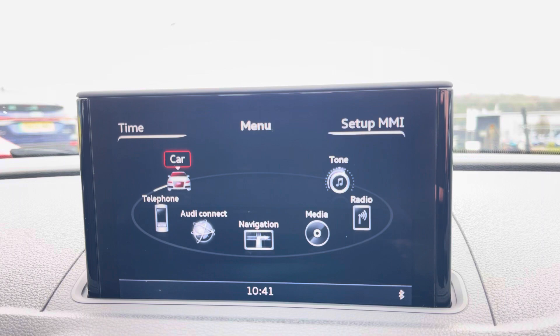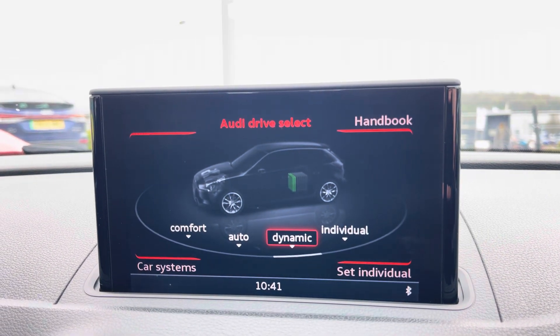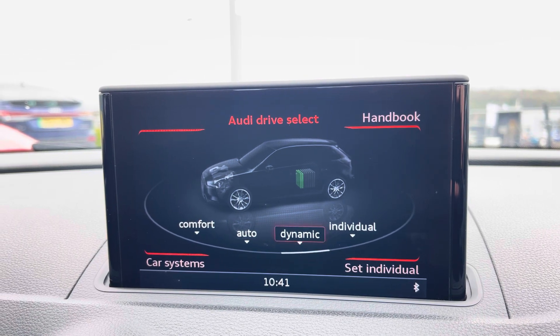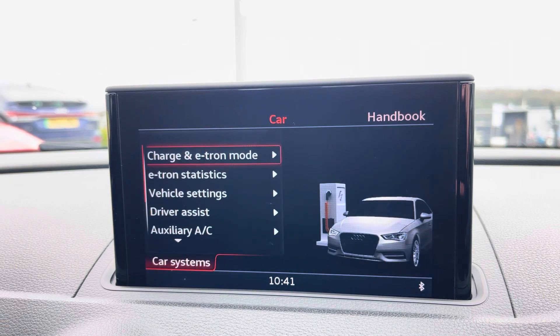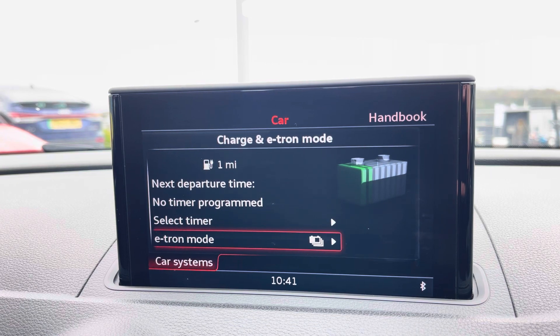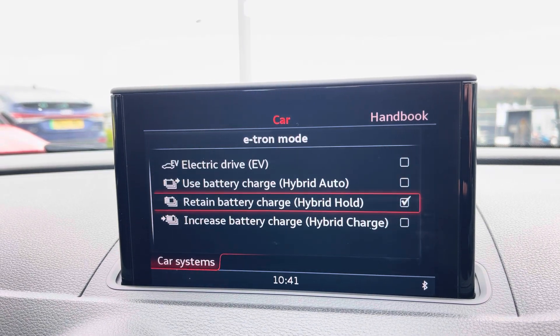In the centre of the vehicle we have the Audi MMI, housing menus such as Audi Drive Select, allowing you to choose between a range of driving presets such as dynamic for a sportier feel, or comfort for a longer drive. Further into the menus you'll also find your charging and e-tron modes, which allow you to set the times you charge your vehicle for cheaper off-peak rates and to choose between e-tron modes.